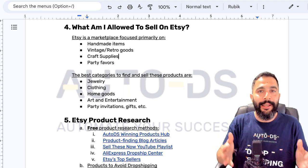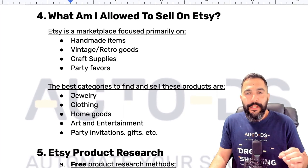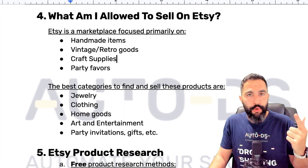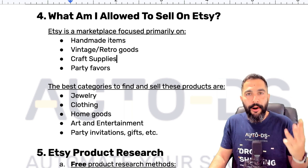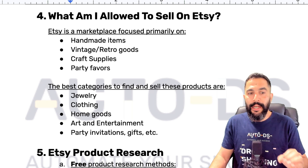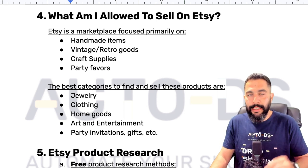So what exactly is it that we're allowed to sell on Etsy? Etsy is a marketplace that's focused primarily on handmade items, vintage and retro goods, craft supplies, and party favors. All of these can be split into different categories, such as jewelry, clothing, home goods, party invitations, gifts, etc.